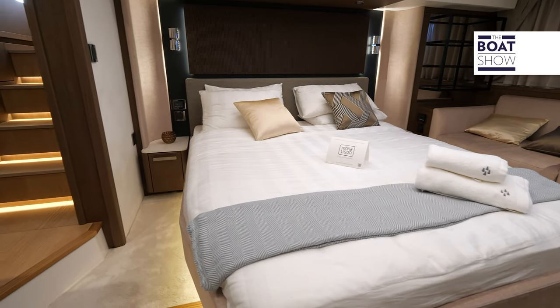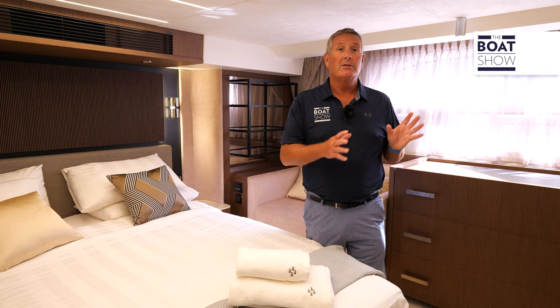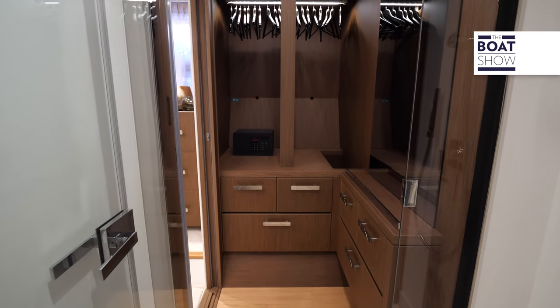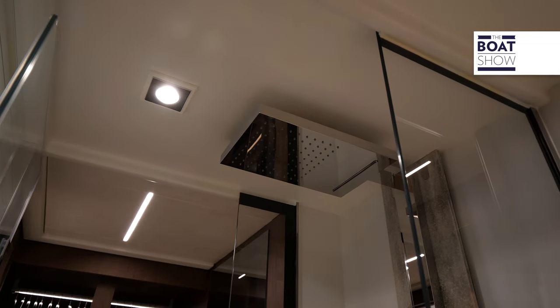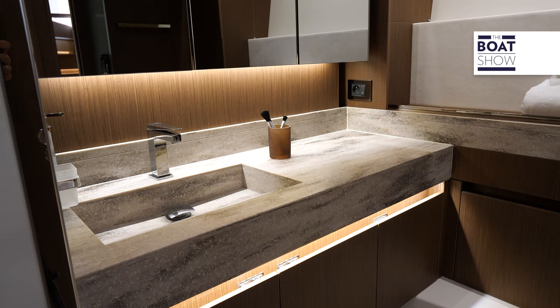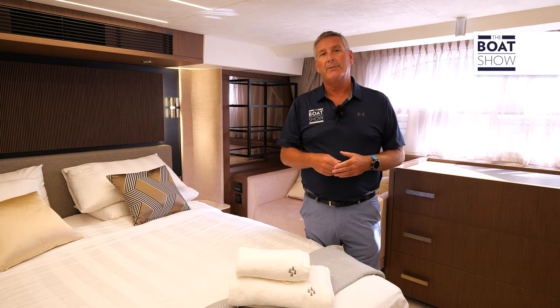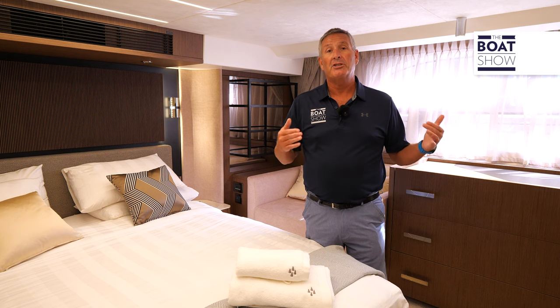Here we are in the full-beam master — what a delight. Great lighting in here. Moving forward, there's a full walk-in closet, a walk-through shower right between the closet and the full ensuite, plus a separate head. In the forward part of the boat, there are two other guest cabins — one twin and one double — which share a day head.